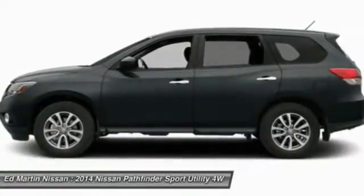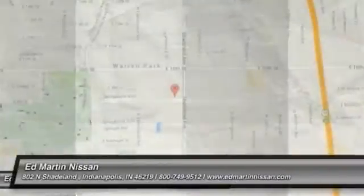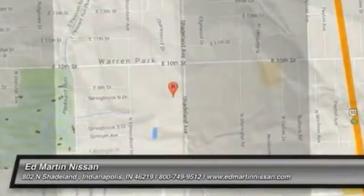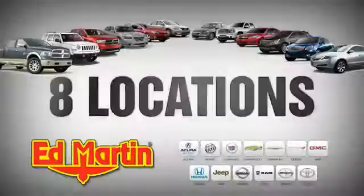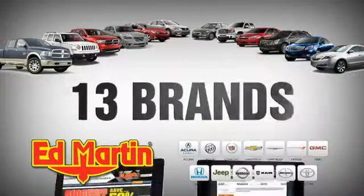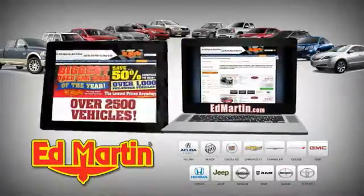Searching for a dependable vehicle that looks great, too? You found it, so stop in today. 8 locations, 13 brands, over 2,500 new and used vehicles online at EdMartin.com.